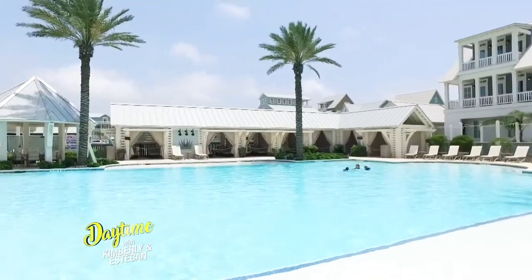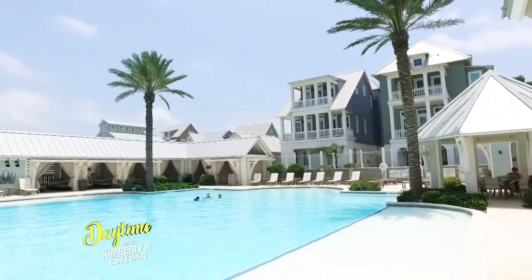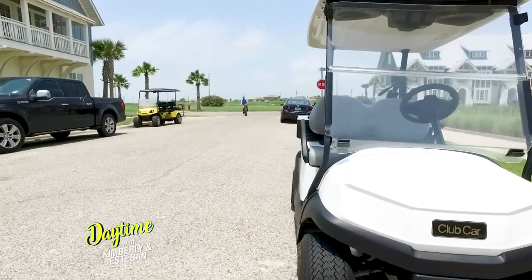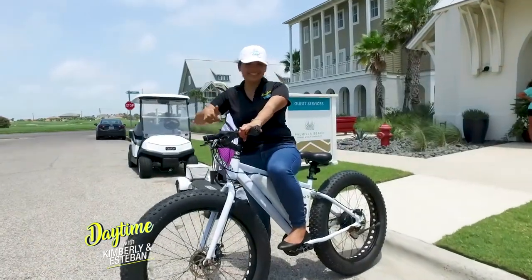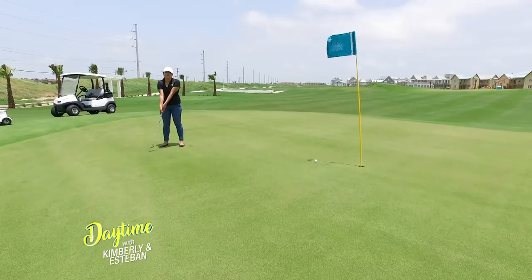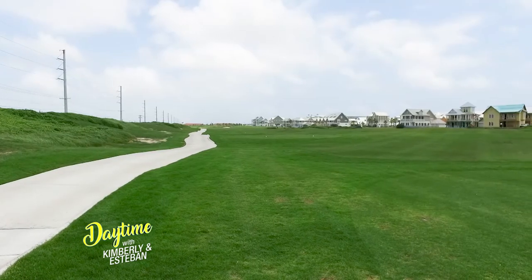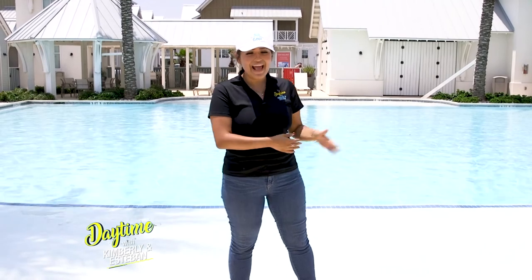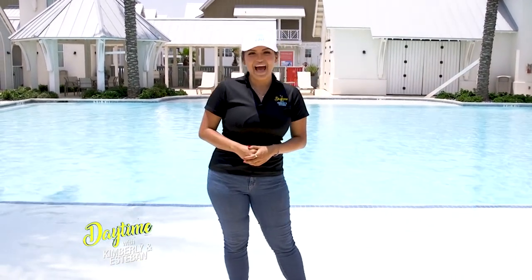Located at our pool pavilion is our guest services department, where you can buy merchandise. We also have beach cart rentals and e-bike rentals. It's just a great place to come and enjoy making memories with your family — Saturday s'mores by the fire pit, Friday night movies by the pool, and, of course, tons of golfing. What could be better than that?